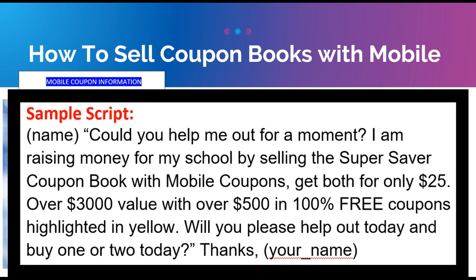We even have a sample script at the bottom of your instruction sheet. It says: 'Could you help me out for a moment? I'm raising money for my school by selling this super saver coupon book with mobile coupons — get both for only $25, over $3,000 value with over $500 in 100% free coupons highlighted in yellow. Will you please help out today and buy one or two?' Make sure you ask them to buy one or two, because a lot of people will buy two. About 95% of people will probably buy something because they want to save money, but those that don't — just thank them and move on.